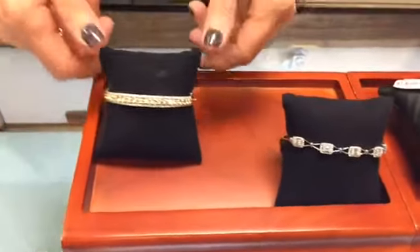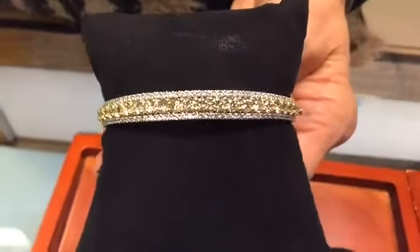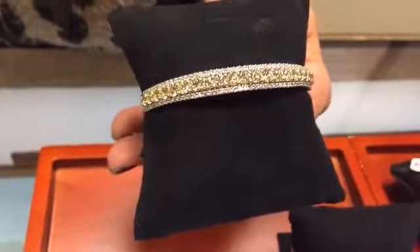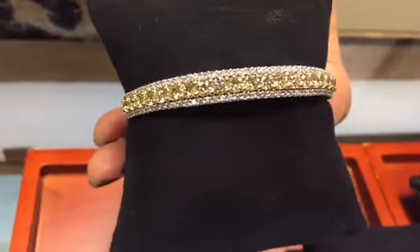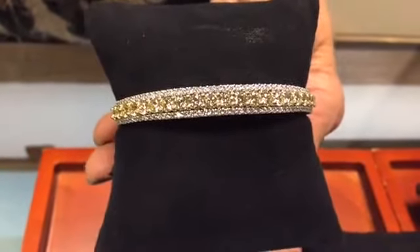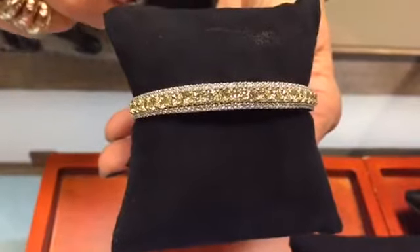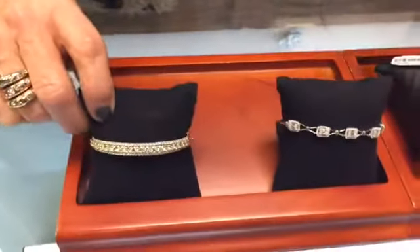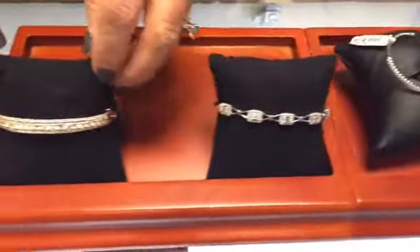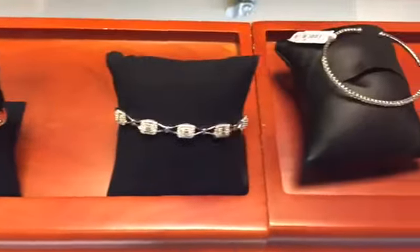Last but not least, and probably our favorite of the season, is the yellow diamond bracelet. It has quite a bit of carat weight and is accentuated with colorless diamonds alongside yellow diamonds — yellow diamonds are really rising in popularity and look absolutely gorgeous with that touch of color. This style is a bangle, so you have the line bracelet, the flex bangle, and this stiffer bangle style — giving you all different options to choose from.